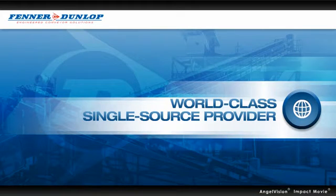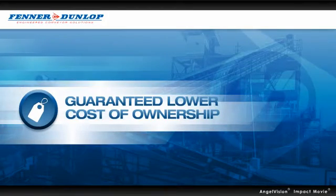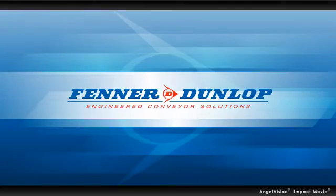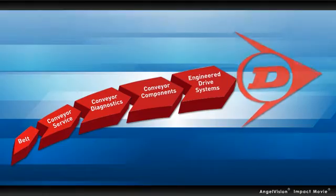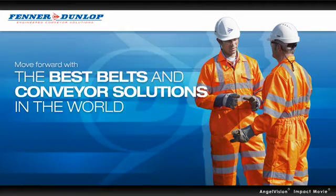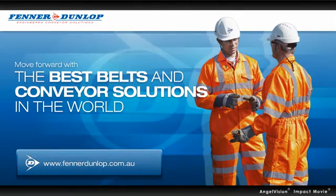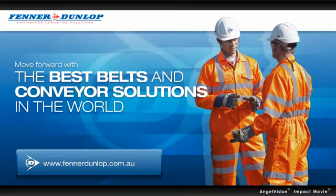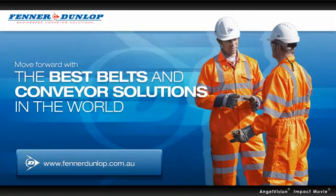So if you're ready for a world-class single-source provider for all your belting and conveyor system needs, with a guaranteed lower cost of ownership, you're ready for engineered conveyor solutions from Fenner Dunlop — Fenner Dunlop ECS, constantly moving forward. Are you ready to move forward with the best belts and conveyor solutions in the world? Contact us today to arrange an on-site inspection and we'll put together a survey to show how much more efficient you can be. Visit our websites to browse our resource centre and be sure to tell others about us as well. Thank you.